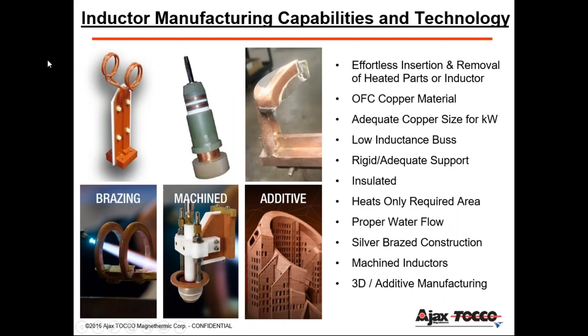The induction coils are by far the most important part of your induction heating system. These are specifically designed for each part and each application, done by highly skilled engineers. The guys manufacturing these are very talented — they're practically artists. The three types are basic brazed inductors, machined inductors such as those for valve seat removal, and 3D-printed additive manufacturing inductors.